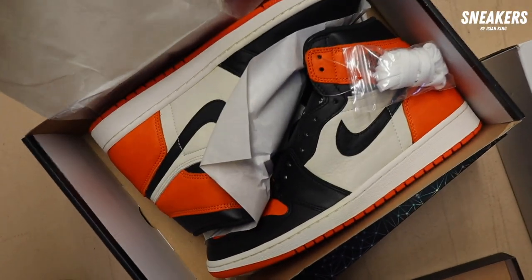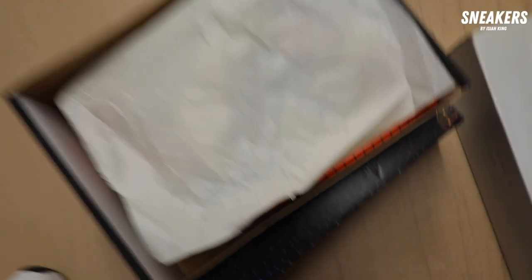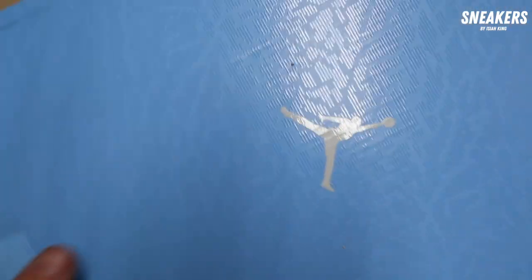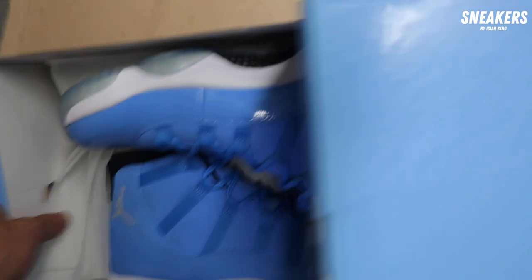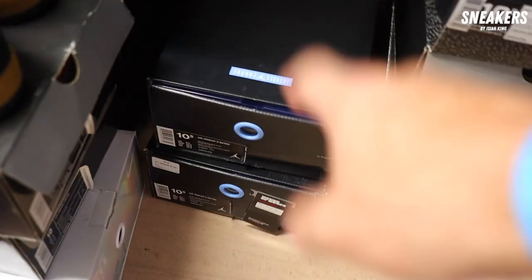We grabbed this which was awesome and wasn't even on camera — but this one right here you guys gotta see. A Shattered Backboard Jordan 1, DS, for $900, size 10.5. We got the Air Jordan 11 Pantone pack — let's look at the good one first. We grabbed this pack brand new for retail — $500 — and then we also grabbed two Legend Blue 11s, both brand new, size 10.5, both for $250 a pair.